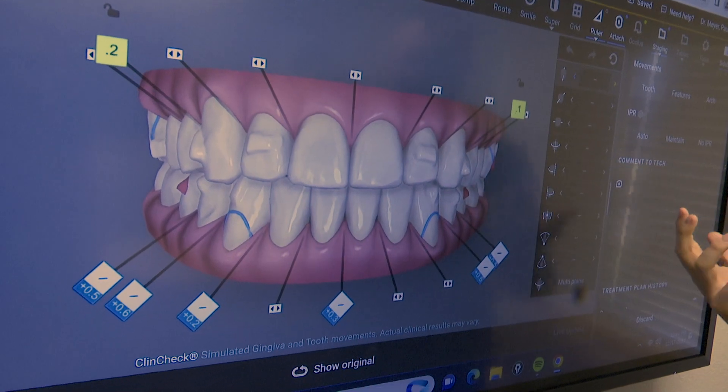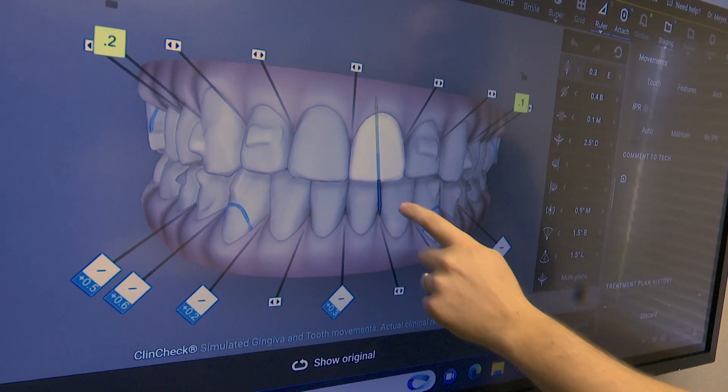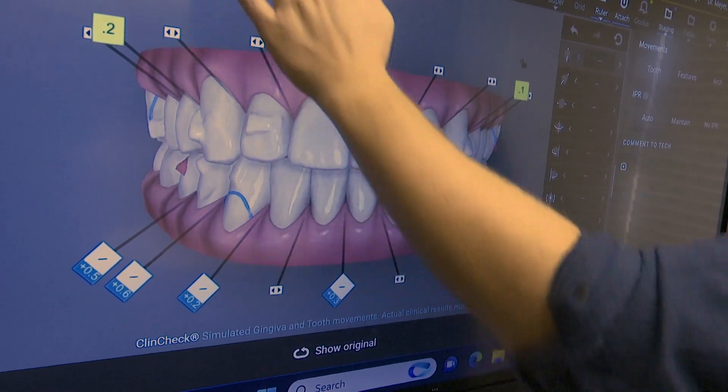Before a patient gets braces, Meyer takes a scan of their teeth to find out what is needed and how long they'll have to wear them, which can be anywhere from 12 to 30 months.